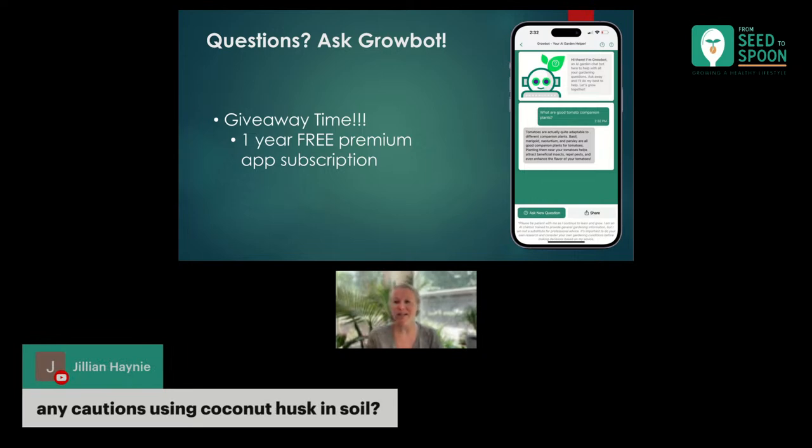Any cautions using coconut husk in soil? We use coconut coir a lot as a replacement for peat moss in our garden. We make our own soil — a mixture of compost, coconut coir, and then vermiculite. Coconut coir is a really good replacement for peat moss. It doesn't necessarily provide any nutrients into the soil, but it does help a lot with retaining structure in your soil as well as holding moisture. I always use coconut coir and it works really well for us. Just know that you do need to add in compost or something like that to bring a little bit more life into your soil.